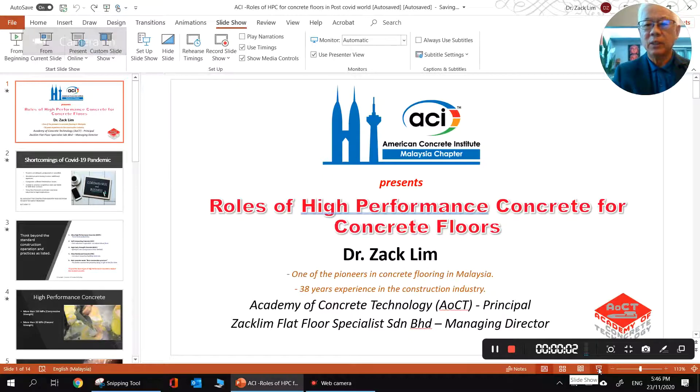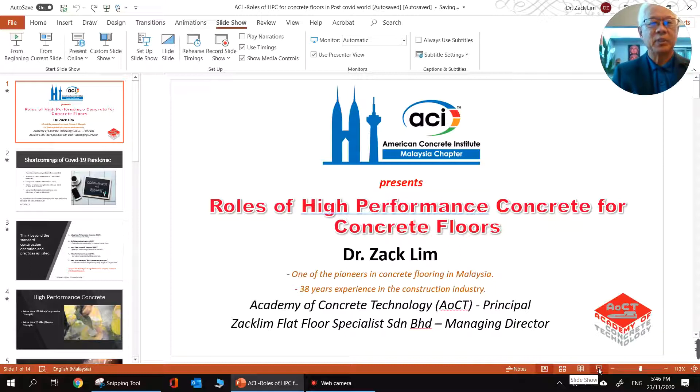Good day ladies and gentlemen. I'm Zach Lim from Malaysia. I'm specialized in building super flat concrete floors. I'm the past president of the American Concrete Institute, Malaysian Chapter. It's an honor for me to be invited by CIDC and Dr. Surindra to give a talk at this online international conference on reviving the construction industry for a post-COVID world. I'm going to present to you the roles of high-performance concrete for concrete floors.